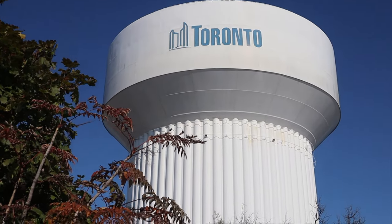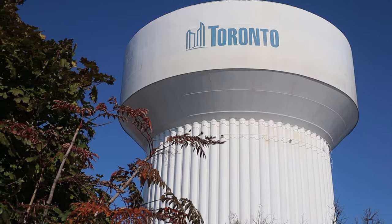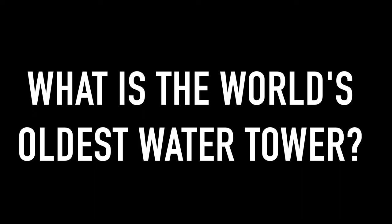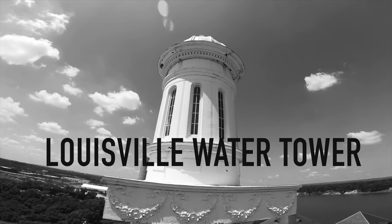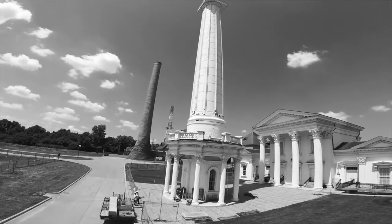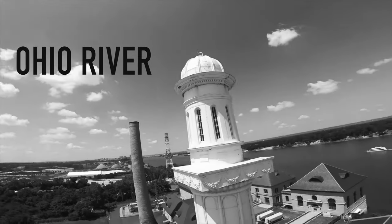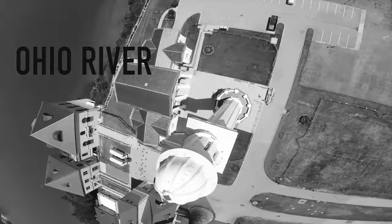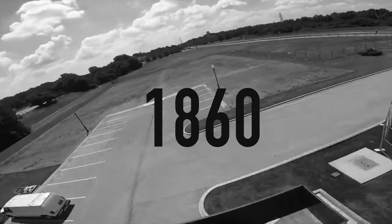Let's discuss the world's oldest water tower and the oldest water tower in Canada. The oldest water tower in the world is the Louisville water tower. This iconic water tower has stood on the banks of the Ohio River for more than 150 years and gets its water from the Ohio River. The final tower was built in 1860 — this is the oldest water tower in the world.